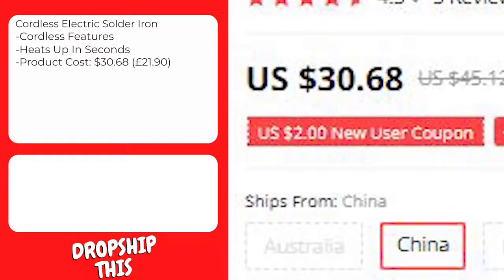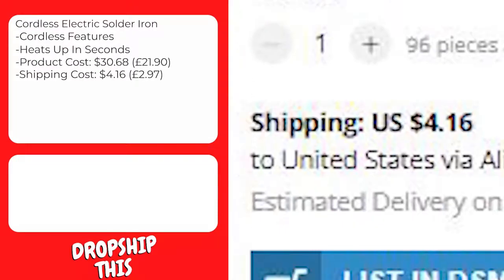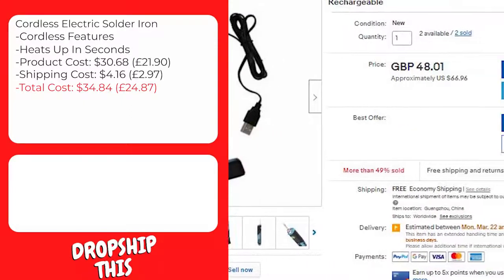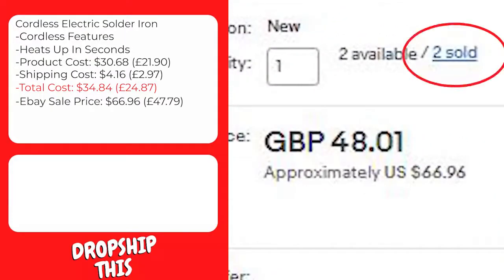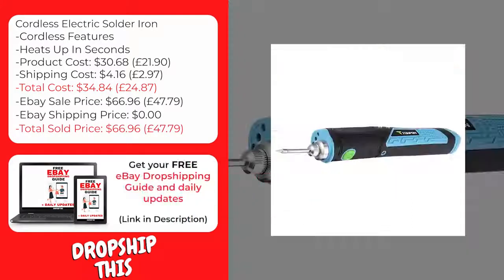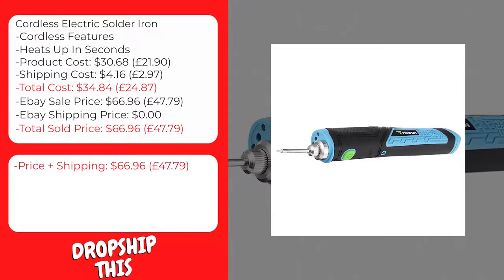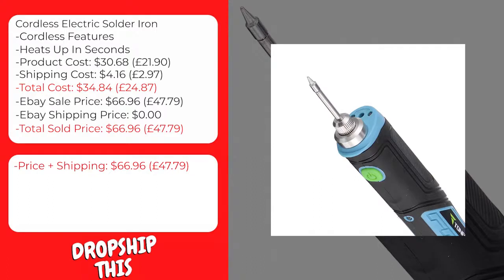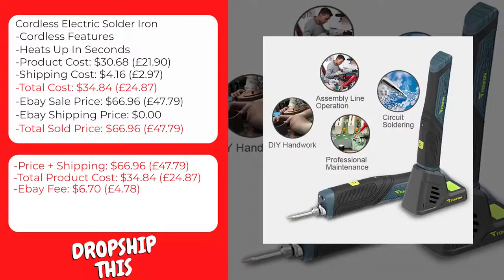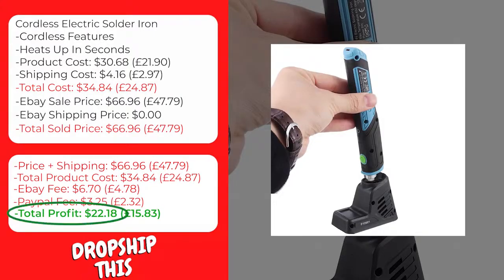This product costs $30.68, and the cost of shipping to the United States is $4.16, so the total cost to ship to the United States is $34.84. Here is a similar product selling on eBay with recent sales. The eBay seller is selling this for $66.96, and shipping to the United States is $0, bringing the total sale price to $66.96. The eBay fee will be approximately $6.70, and the PayPal fee approximately $3.25, giving you a total profit of $22.18 per sale.